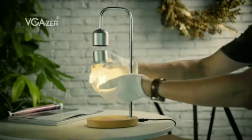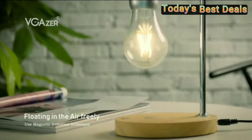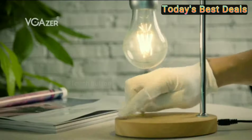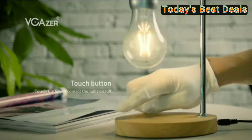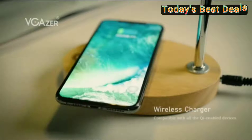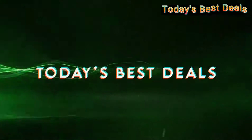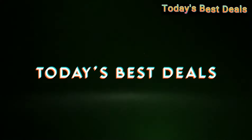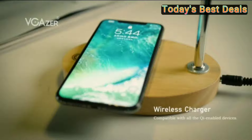V-Gazer Magnetic Levitating Floating Wireless LED Light Bulb Desk Lamp — for unique gifts, room decor, night lights, and home decor. Hi, welcome my friend.